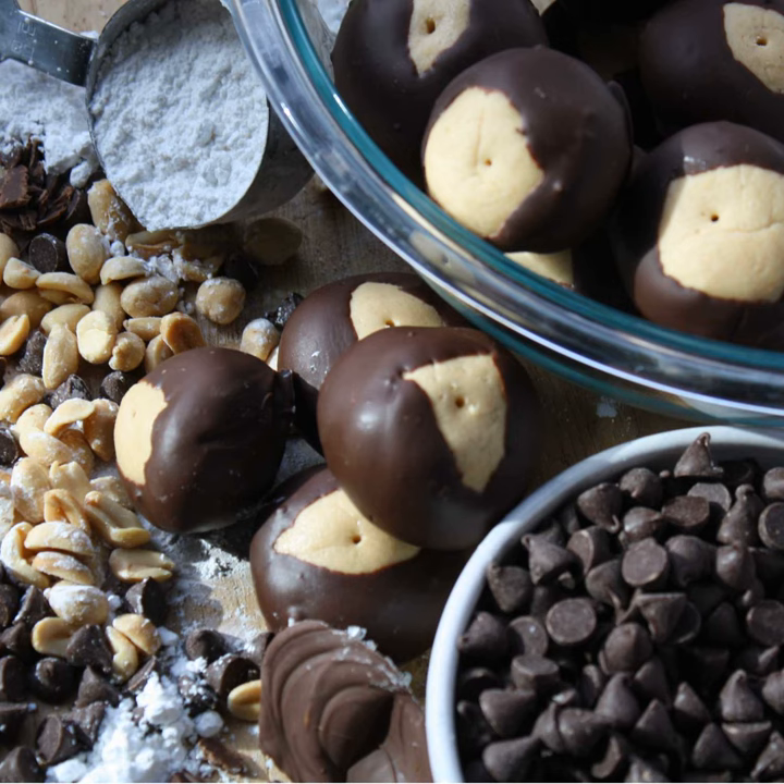It still tasted delicious though. They look a little sad and the chocolate won't have that snap it's supposed to have, but it still tastes like chocolate. If you don't temper something correctly, people aren't going to say it's disgusting — it's still chocolate.